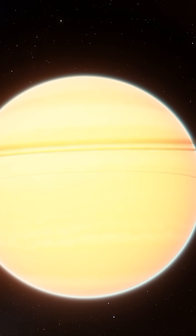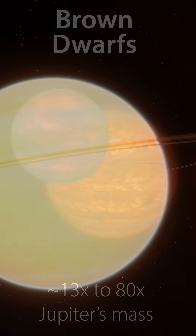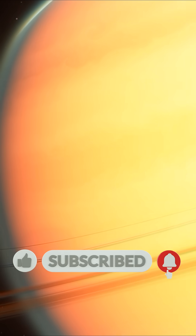Brown dwarfs are essentially stars that didn't gain enough mass to kickstart nuclear fusion in their cores. To be classed as such, these objects must be at least 13 times the mass of Jupiter. But ROXS 42BB is 9 times the mass, technically making it a giant planet on the limit.